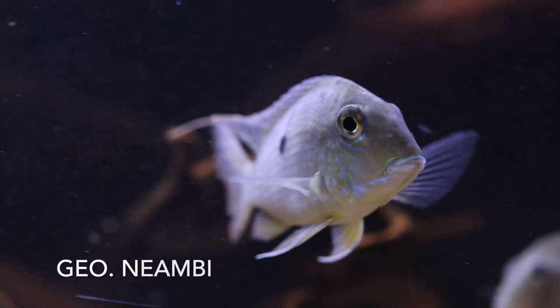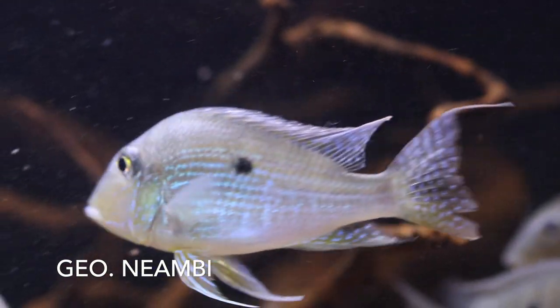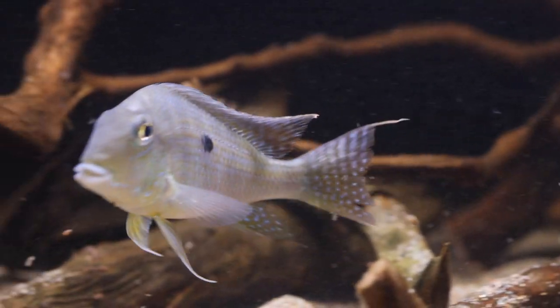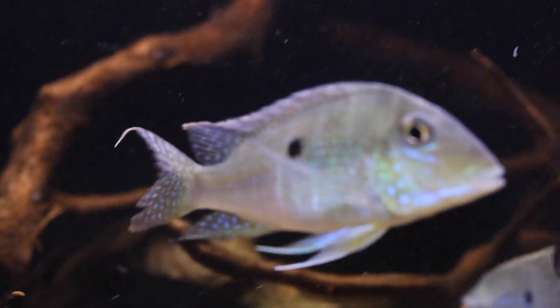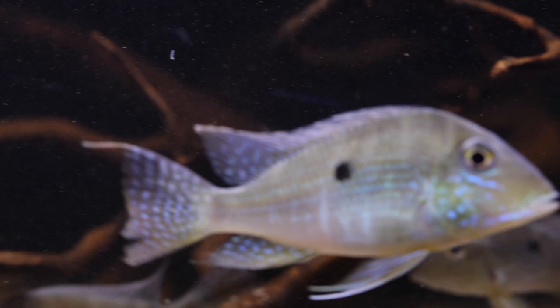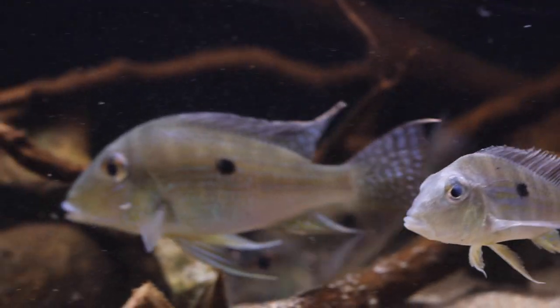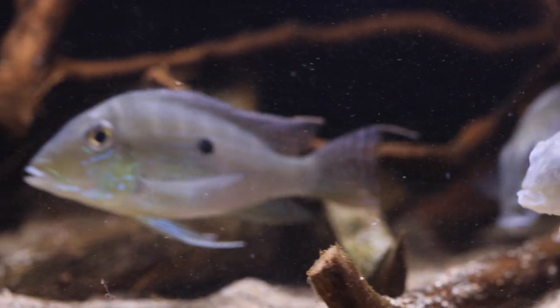Somewhat similar is Geophagus niambi. It is found in parts of the upper Shingu like the Rio Culuene, but really it is most common in the Tocantins and Araguaia rapids, to the east of the Shingu. We don't see this fish in the hobby very often, but I think it is very interesting and it should be much nicer when these are full adults.